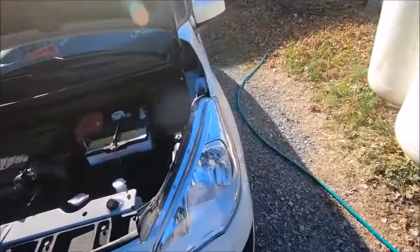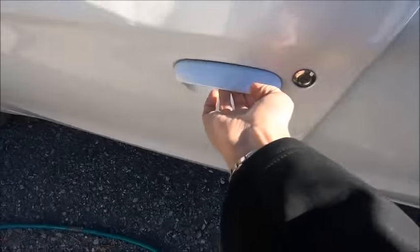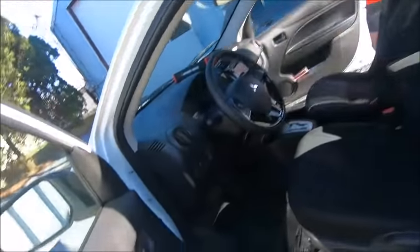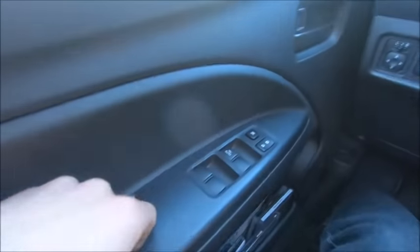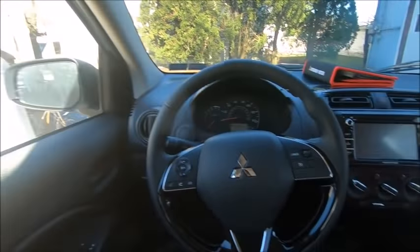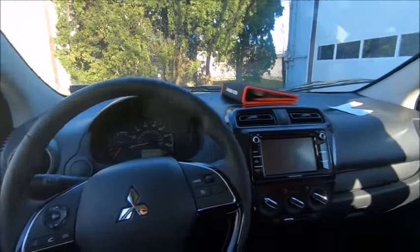Let's go back inside. Door handles are probably a little small, but it's a decent-sized economic car. Automatic window here. This is what we'd see from the driver's standpoint — very nice.